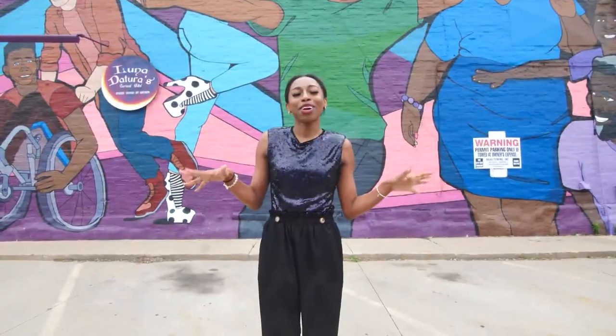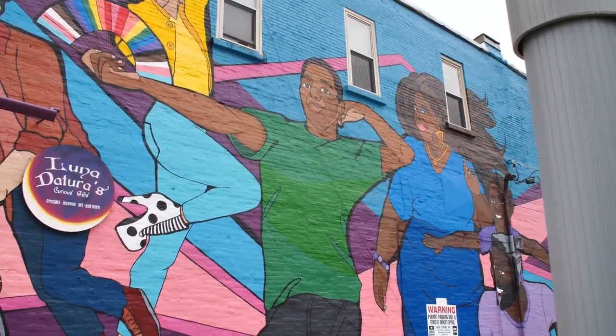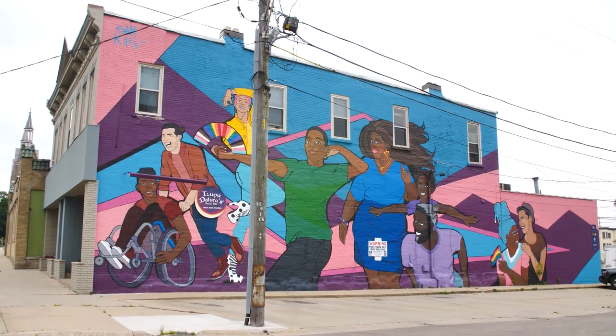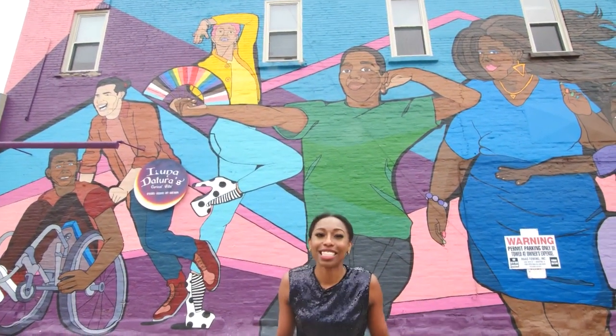Our second mural is located at 117 Third Street, and it's all about joyful living. The artist Sam Kirk decided to paint a bunch of different people living their lives in full color, being unapologetically themselves.